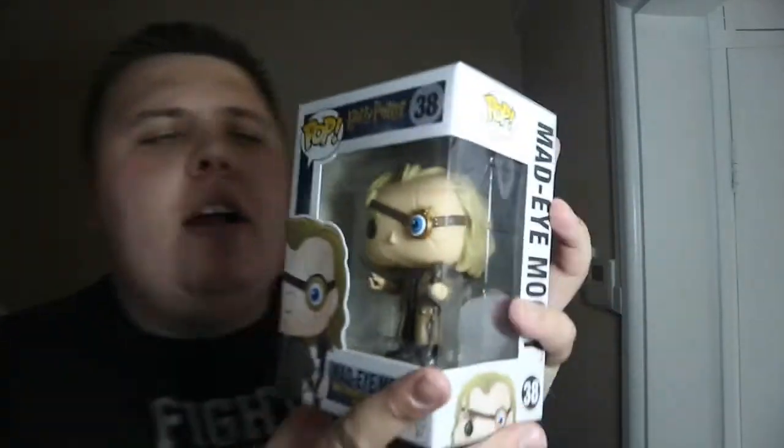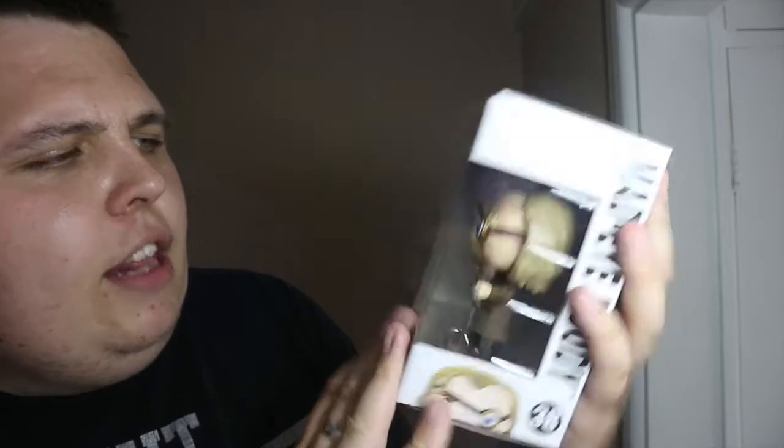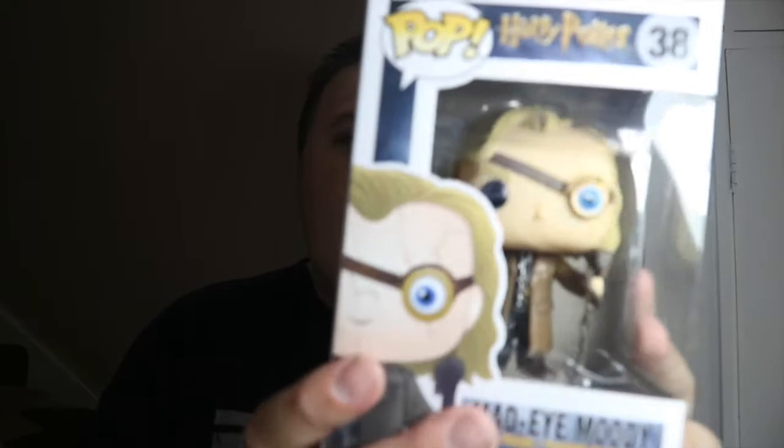The second pop I picked up is a character I really love in Harry Potter — it's Mad-Eye Moody. I really like this character and I like the way he looks in pop form as well, so I'm really glad to have him in my collection. I think he's a great little pop. I'll display him out of box too. If you want a review on Mad-Eye Moody, hit that like button on this video and I'll bring you reviews on both Neville and Mad-Eye.